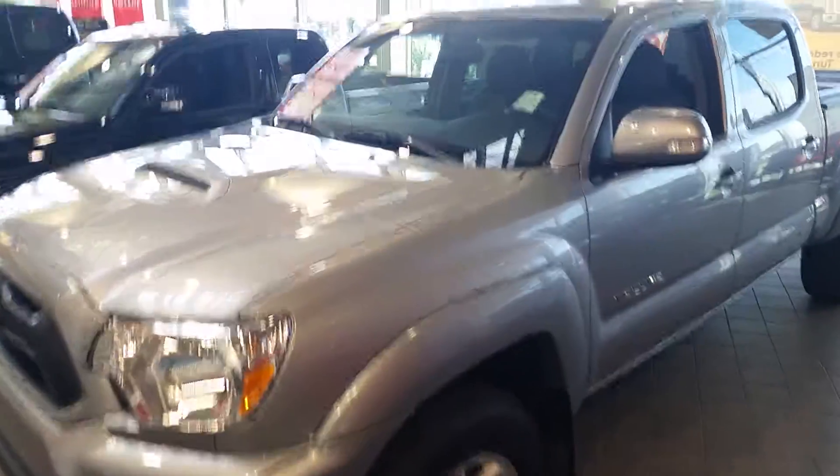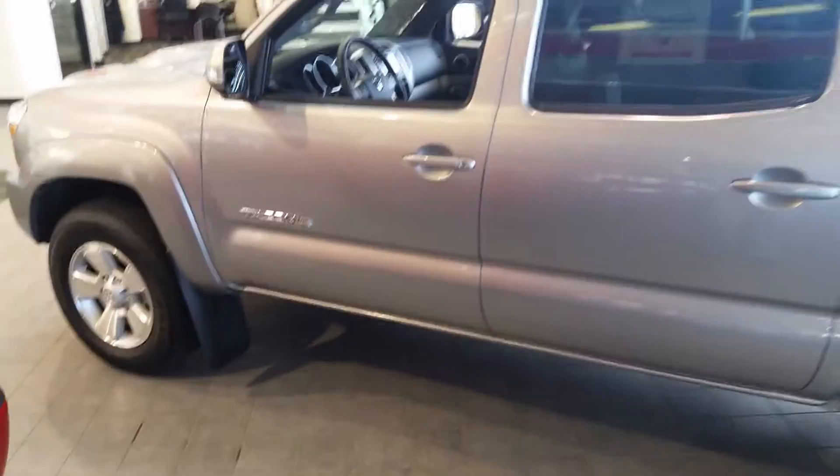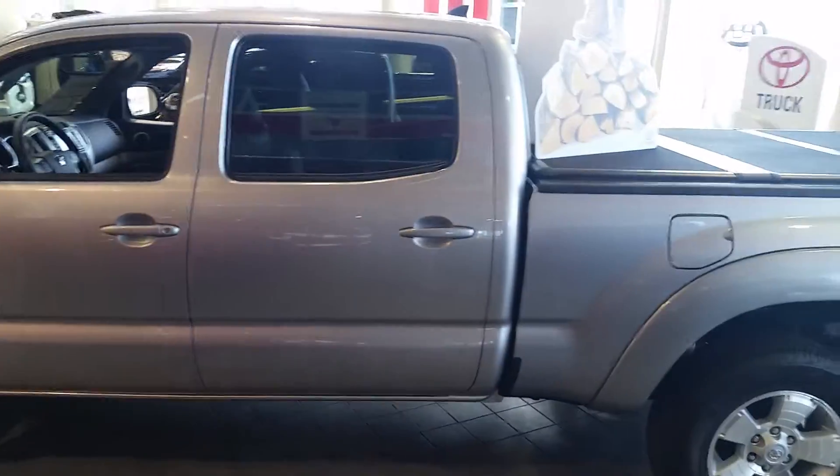Hello Steven, this is Danny Polino from Mayfield Toyota. I know you just sent a response saying you're not really interested. I thought I'd send you a video so you can see maybe what you might be missing.